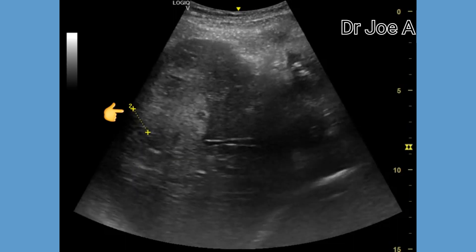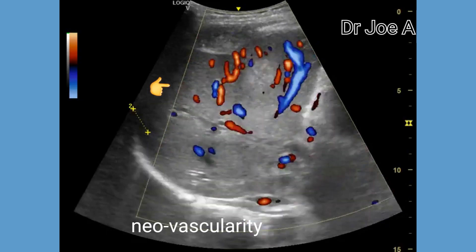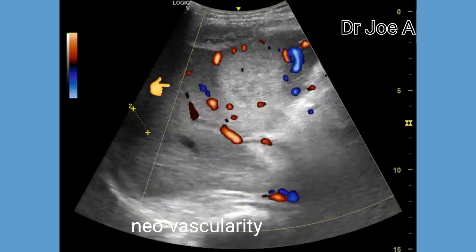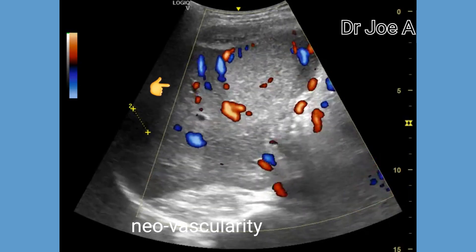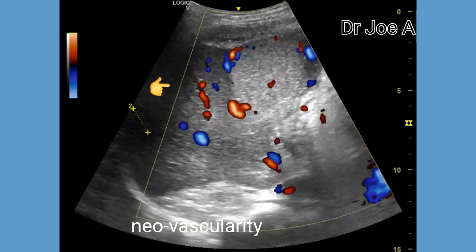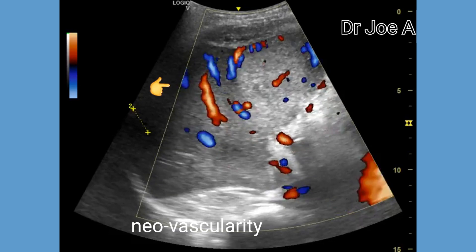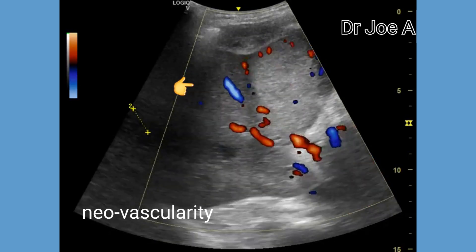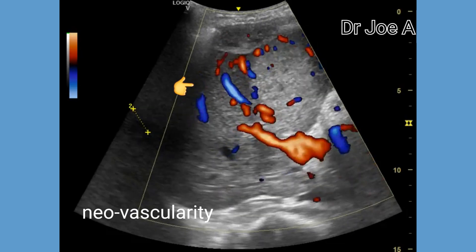Observe the large rounded mass in the right lobe of the liver. Color Doppler shows multiple vessels within the lesion as well as surrounding the masses within the liver. The presence of such aggressive vascularity around the lesion as well as within the mass is suggestive of neovascularity, typical of a malignant disease of the liver, as in this case, which is hepatoma.